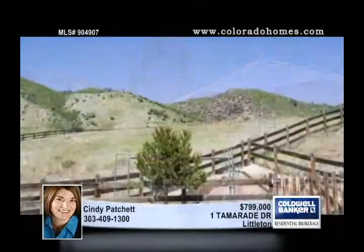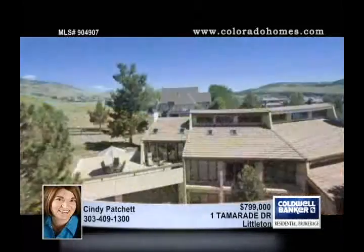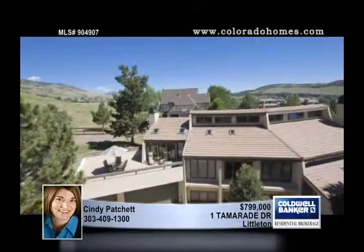Cindy Patchett offers a tour. For more information and a video tour, visit www.OneTamaradeDrive.info.